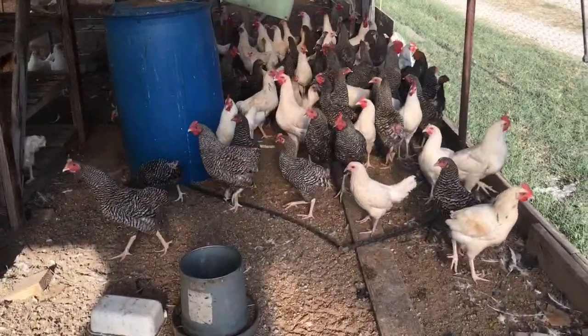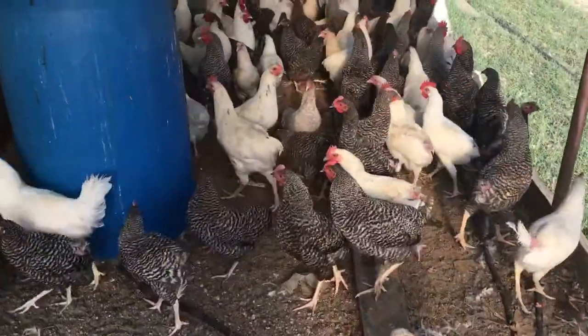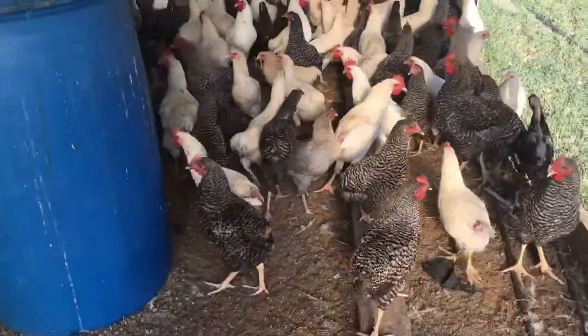These are the new girls on the block. They're just not quite old enough to be out with the others. Well, there are a lot of different ways people raise chickens. I don't know everything there is to know about raising chickens. I know what works for me and what doesn't.